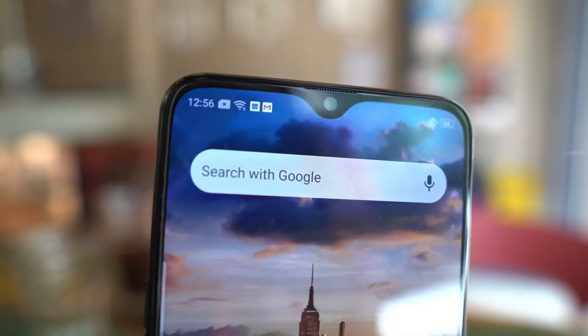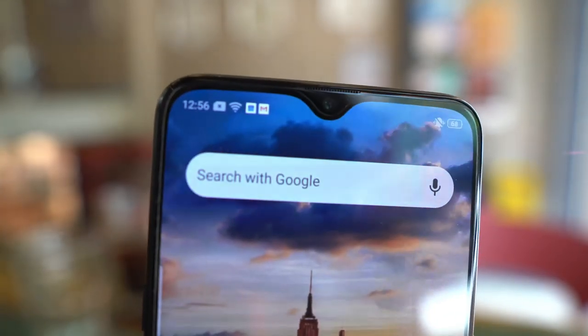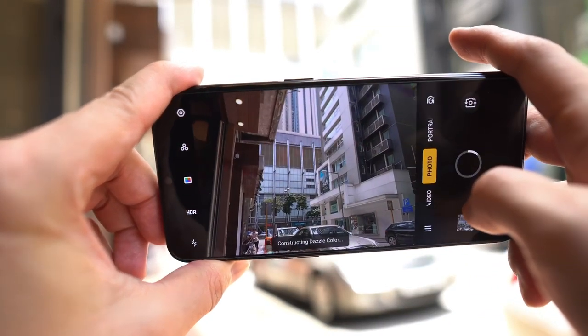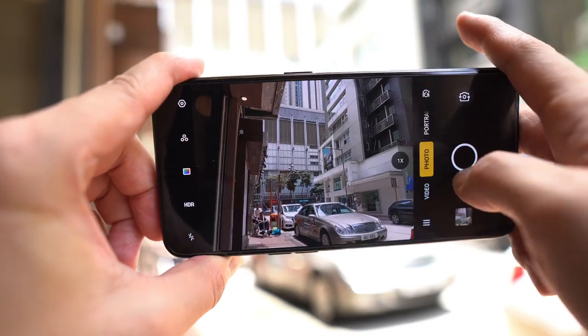Right off the bat, there is no 10x telephoto lens — that periscope lens that was cutting-edge technology. There is no shark fin pop-up selfie camera; instead you have a water drop notch. And on top of that, there is no wide-angle camera on this phone either. Because this phone is missing some of the crucial elements I loved about the Oppo Reno 10x Zoom, I almost feel like I can't call this an Oppo Reno.